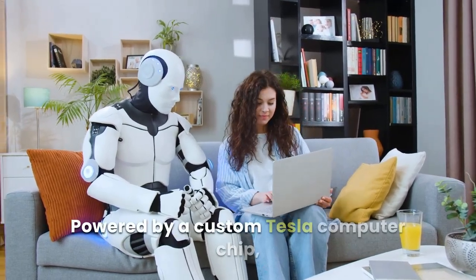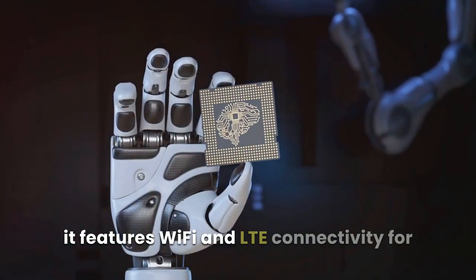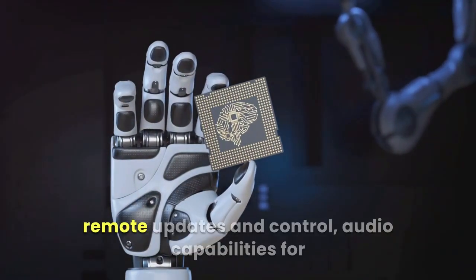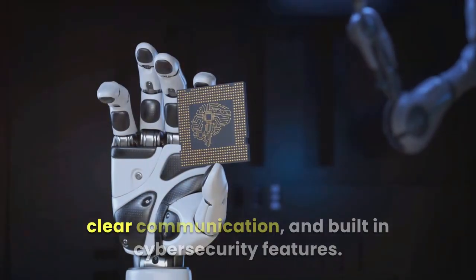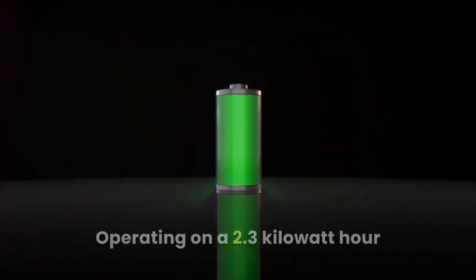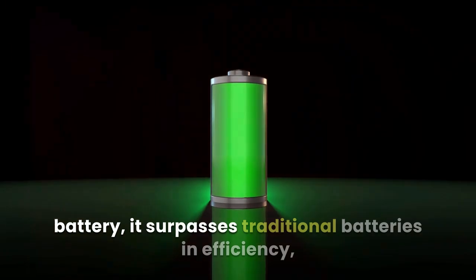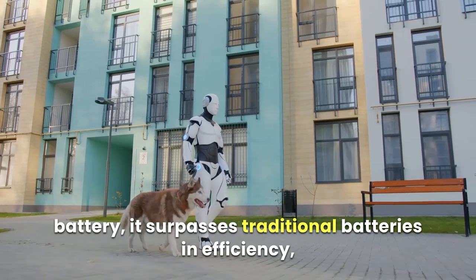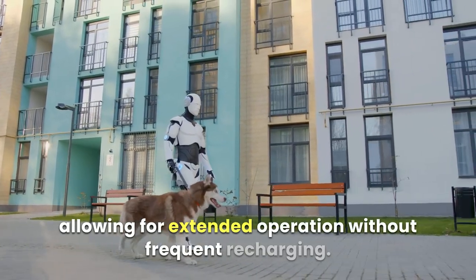Powered by a custom Tesla computer chip, it features Wi-Fi and LTE connectivity for remote updates and control, audio capabilities for clear communication, and built-in cybersecurity features. Operating on a 2.3 kilowatt-hour battery, it surpasses traditional batteries in efficiency, allowing for extended operation without frequent recharging.